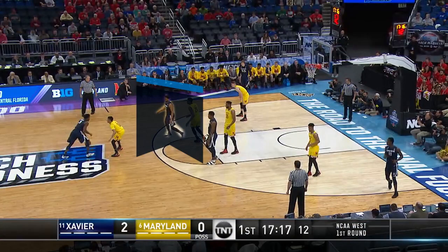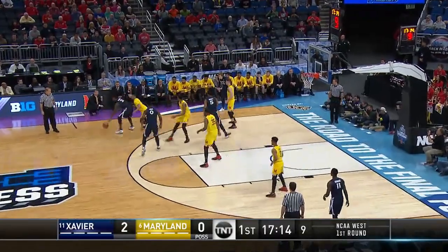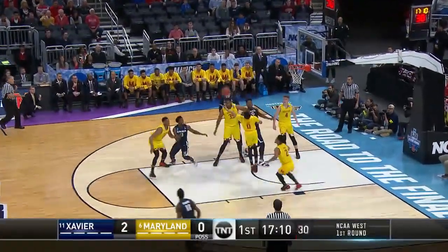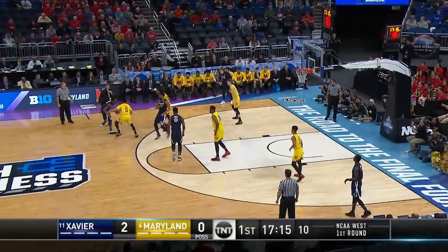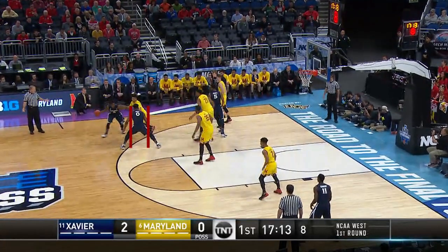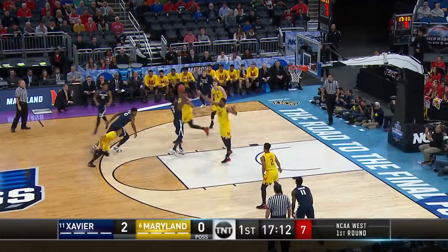At the beginning of this clip, number 5 Blue sets a legal screen with the inside of his feet approximately shoulder width apart. In addition, he gave number 0 Gold a step to stop or change direction. Subsequently, number 0 Blue sets an illegal screen with his feet exceeding the screening limits. This should have been called an illegal screen on number 0 Blue.